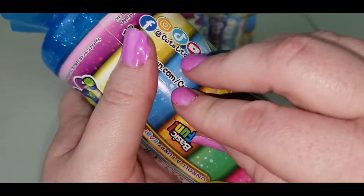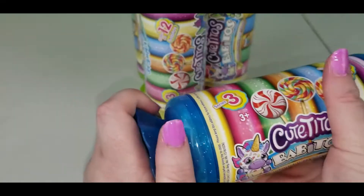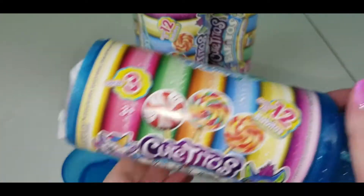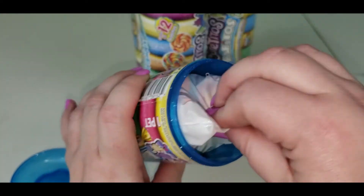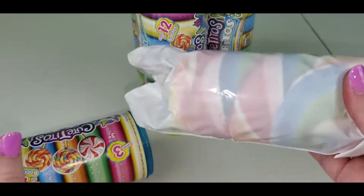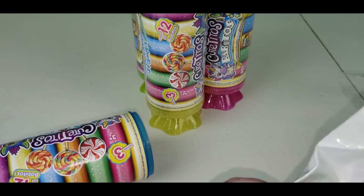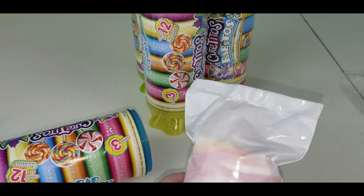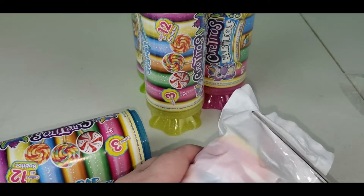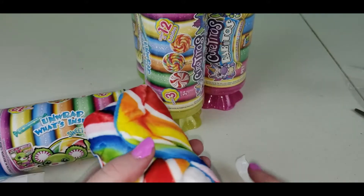We didn't get all the plastic off. Okay, let's see — it just opens up from in there. That's cute, you gotta keep this to put it back in, and they're in a little plastic bag this time. Let's see who I got — I see a colorful little blanket.